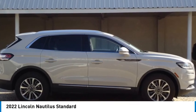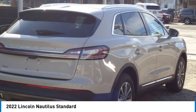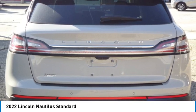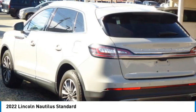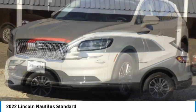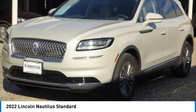Come test drive the 2022 Lincoln Nautilus. The Lincoln Nautilus crossover provides you with all the functionality you need in a vehicle. Plenty of space, lots of safety and technology options, and a high-end interior feel makes this the perfect vehicle.